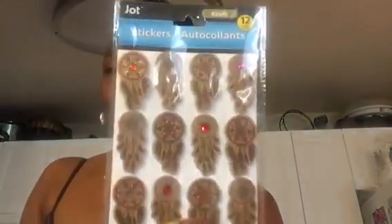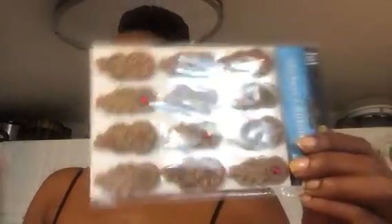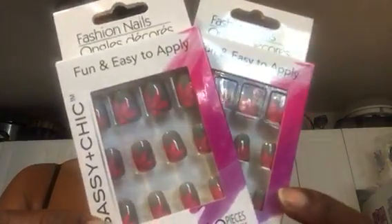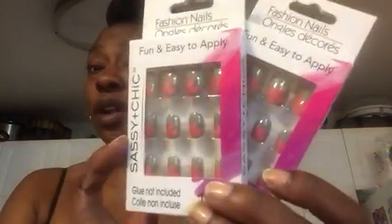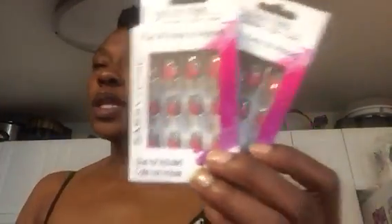I saw these Dreamcatchers — they're like the craft brand paper. I just thought these were really cute stickers by Jot. I love Dreamcatchers. I picked those stickers up. Check out these nails — I picked up two packs of these Sassy and Chic nails. That's like a gray background with a pink flower. I get a lot of people hitting me up saying they can't find these Sassy and Chic here in Maryland, so I picked up these two packs just to have them on standby.